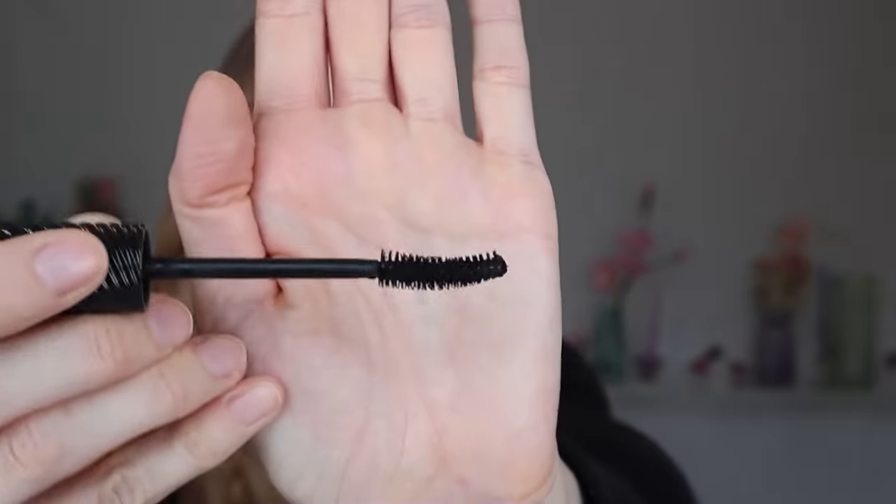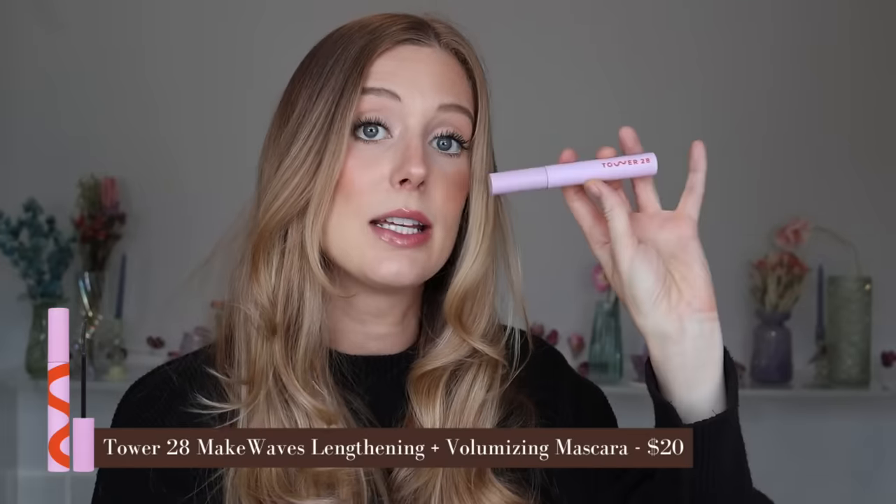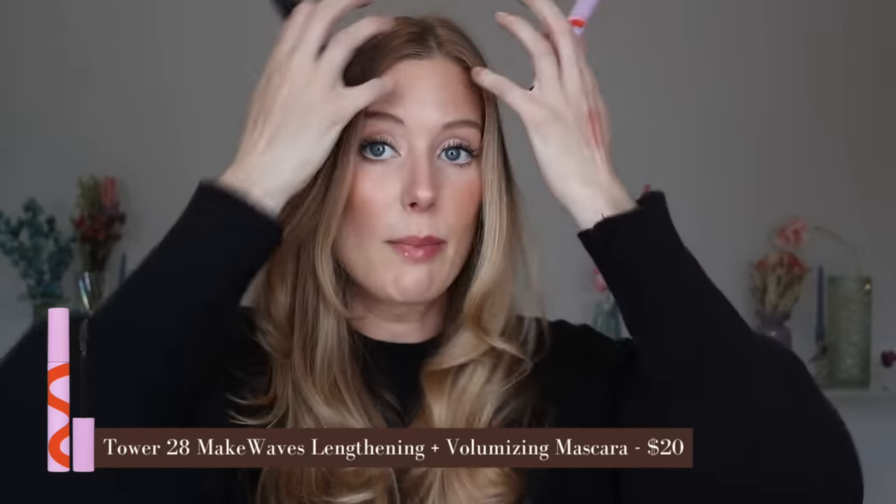If you're looking for a mascara with that extra-long wow effect, I think Benefit FanFest is fantastic. I believe it's their newest mascara launch — it has a pretty straightforward wand with traditional soft bristles and a slight curve, but it gives me really beautiful long lashes. I've really been loving this and layering it with other mascaras. My top favorite mascara from Sephora is Tower 28 Make Waves. I'm actually wearing both of these on my lashes today because I'm a layering kind of girl — either one is so, so much better than the Huda mascara.